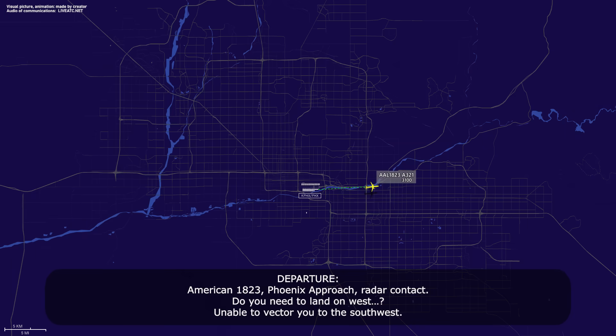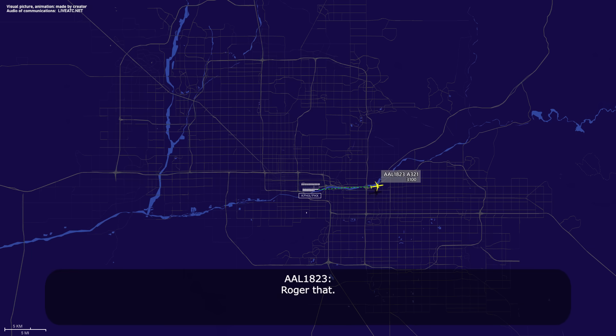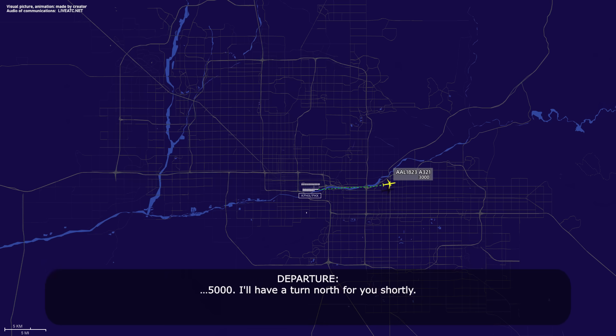American 1823, Phoenix approach, radar contact. Do you need to land on Westville? I'm able to vector you to the southwest. Roger that. 5,000, I'll have it turn north here shortly. Maintain 5,000, American 1823.